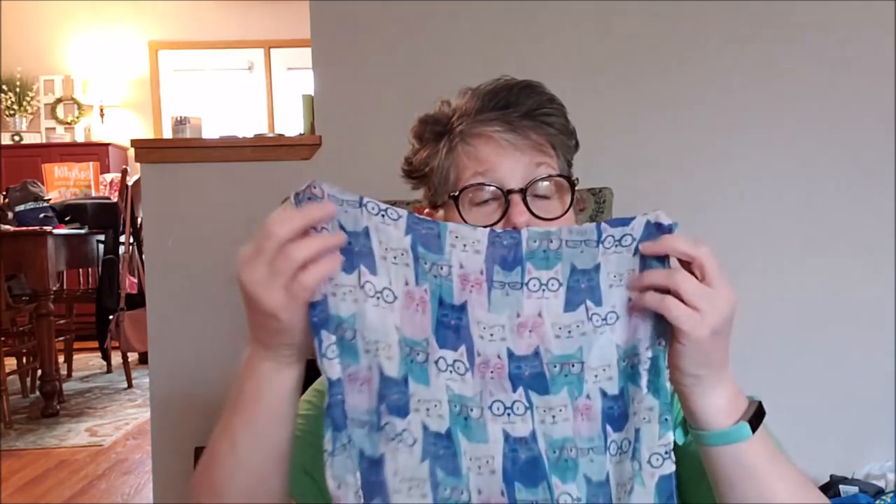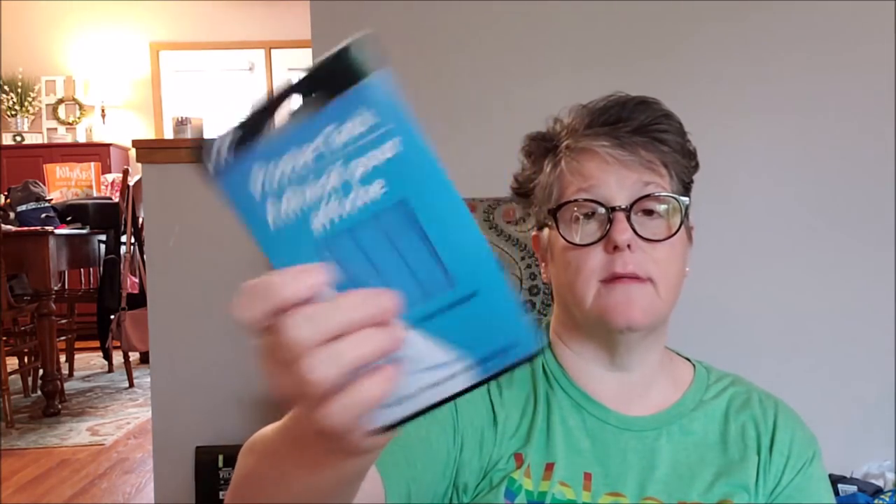I got some poster tack — the Jot brand. I've never used this brand before, but I'm hoping it'll hold those little coasters on my wall. It seems pretty sticky. It's non-toxic, two ounces of sticky stuff. If you have kids going off to college, grab it now because a lot of dorms don't allow tacks or nails in the walls. This works great for posters, pictures, lights, Christmas lights — stuff like that.